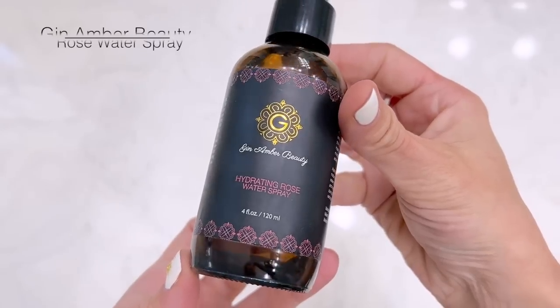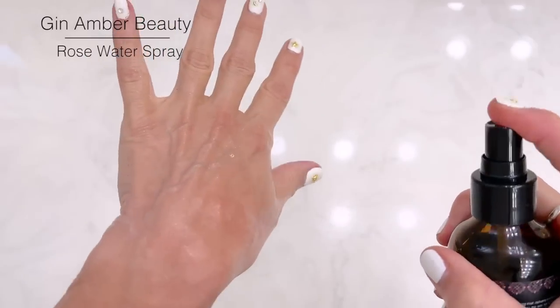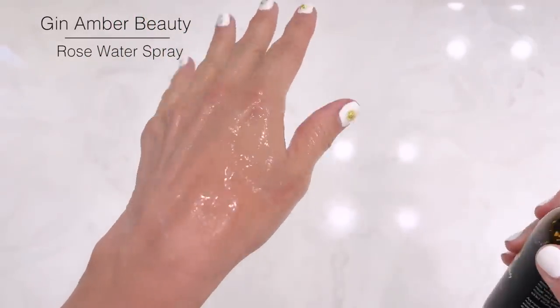I also need to show you guys Gin Amber's Hydrating Rose Water Spray. If you like the smell of roses, you are going to be obsessed with this spray. You can use it any time of the day or night, over makeup or on clean skin. It is amazing — you have to try this.